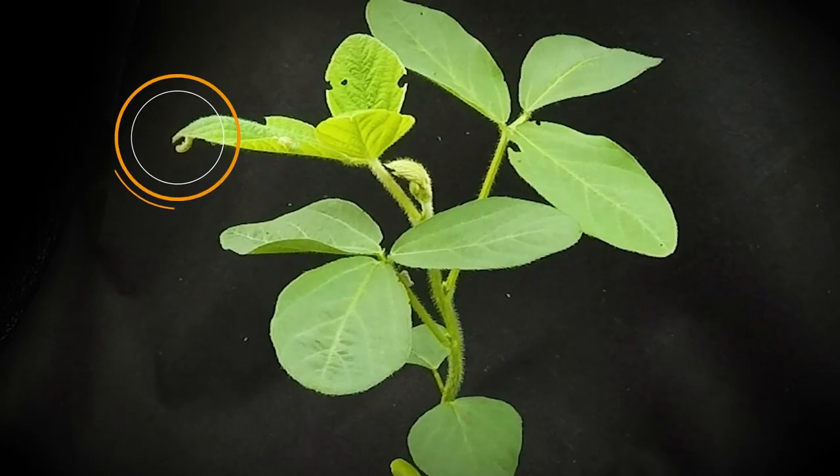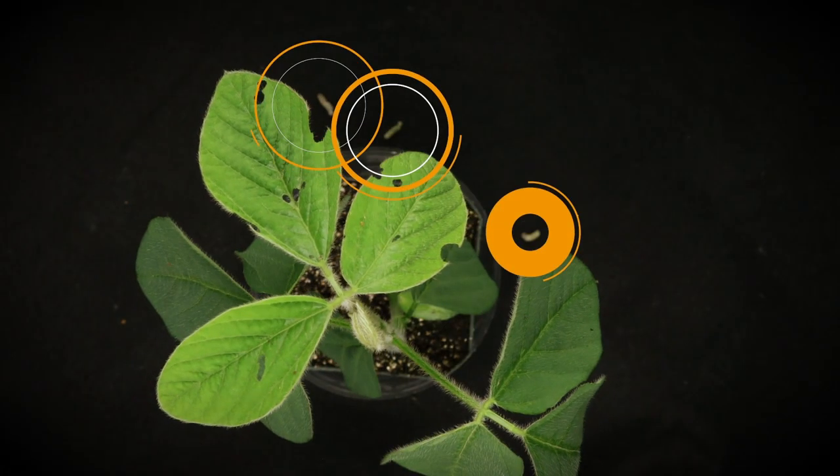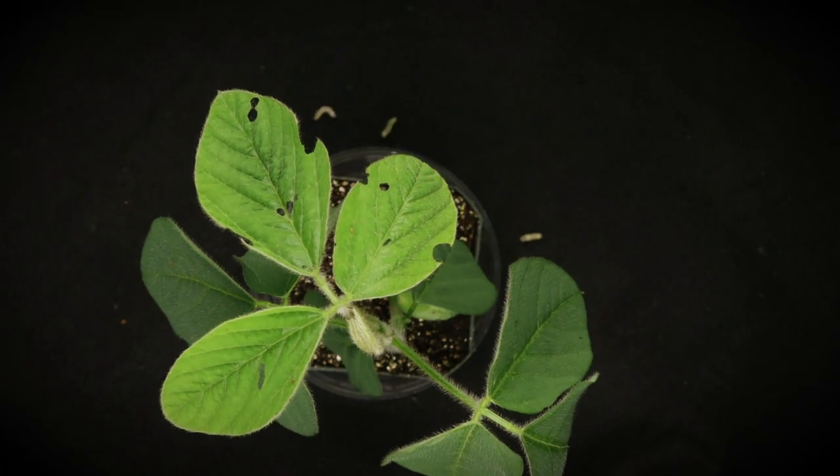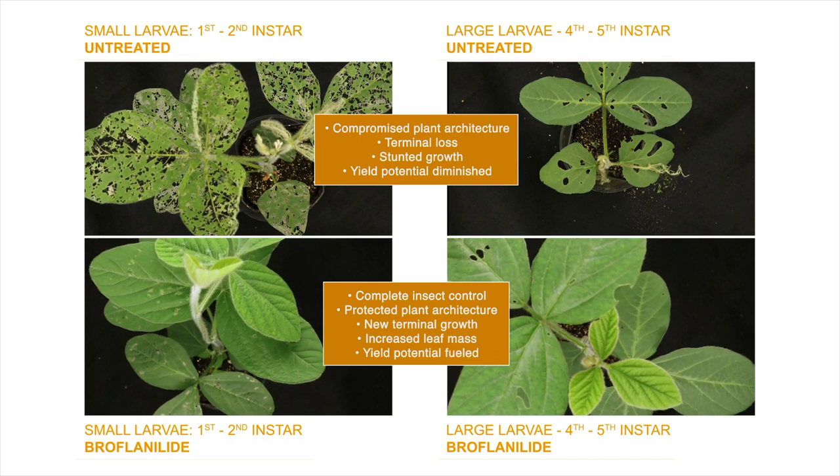As we observed in this experiment, broflanolid insecticide delivers powerful protection that lasts, resulting in healthier plants, optimal yield, and higher-quality pods.